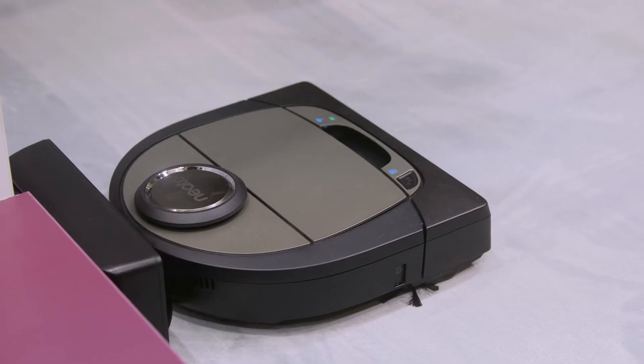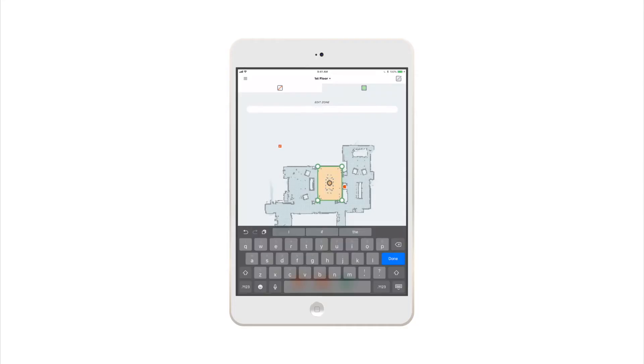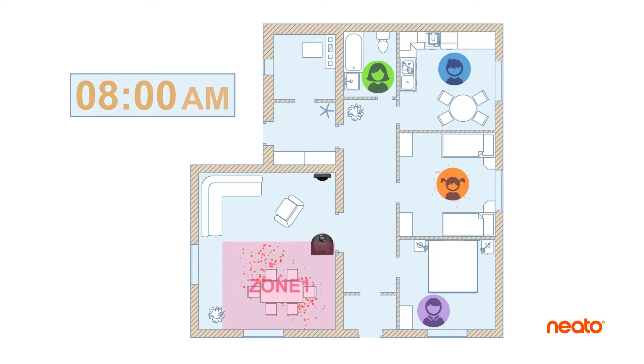Zone cleaning allows you to select a specific area within a room, or a complete room, to be cleaned. You'd be able to say, 'Alexa, tell NITO to go clean the living room' or 'Alexa, tell NITO to clean the dining room.' Or you can draw a square around a specific area within a room — for example, the breakfast nook area. Every day the kids eat breakfast around that area and leave some crumbs, so the robot can be scheduled to go clean every day at nine o'clock after the kids go to school and just pick up that area.